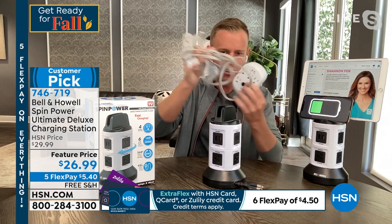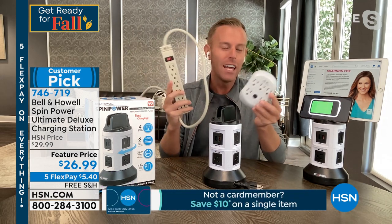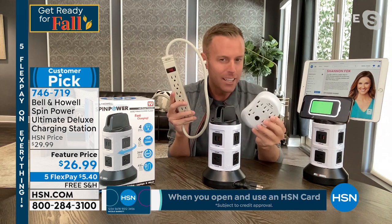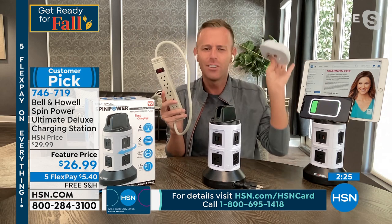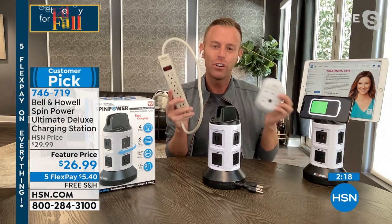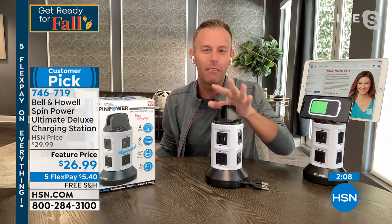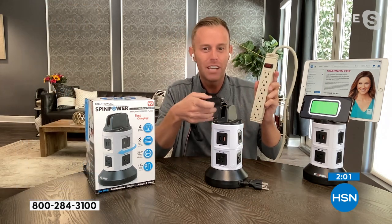Besides replacing the extension cord — almost four feet long — we're replacing the surge protector and power strip as well. This Spin Power is a true surge protector. If you don't remember when you bought one of these, it may be time to buy a new one because these expire. Surge protection is rated by the electrical currents and wiring, so they need to be upgraded every five or six years. In about five years, I'm going to ask you to buy a new one.